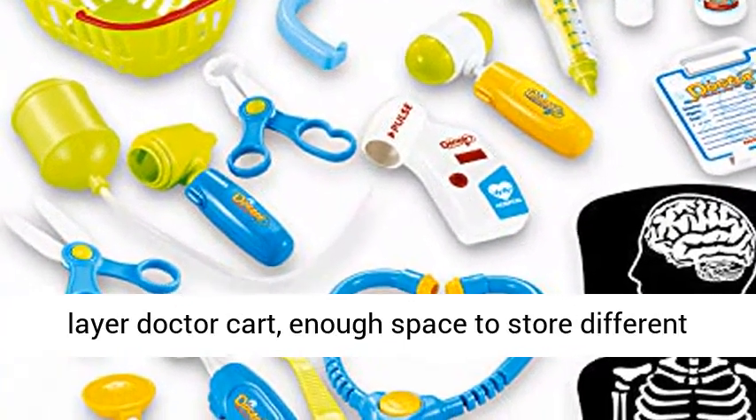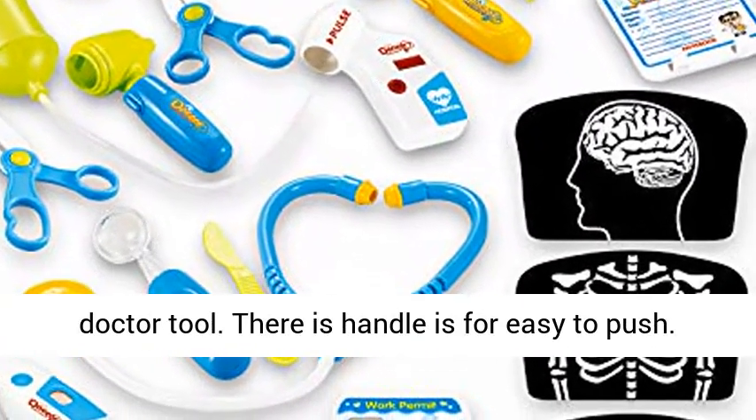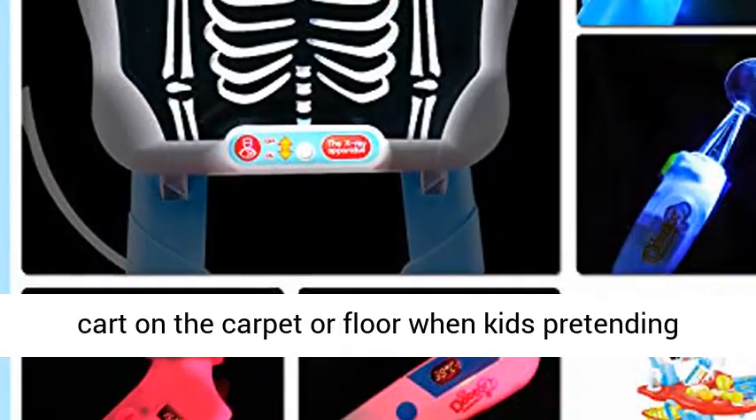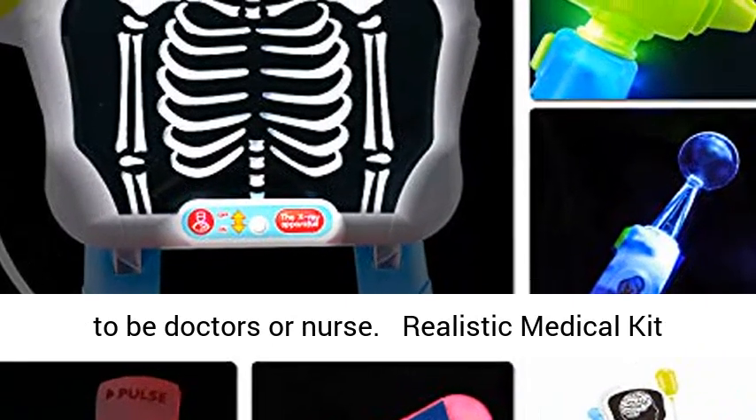Multifunctional Doctor Cart with 2 layers, providing enough space to store different doctor tools. There is a handle for easy pushing, and the wheels can roll smoothly. Kids can push this cart on the carpet or floor when pretending to be doctors or nurses.